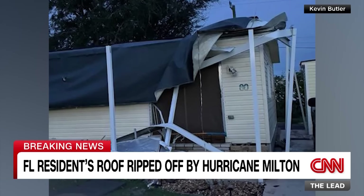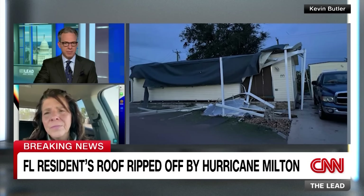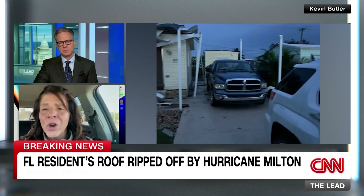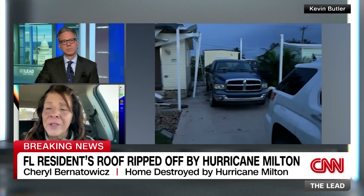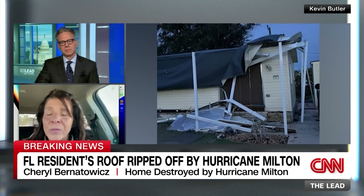Back on the Gulf Coast, areas south of Hurricane Milton's landfall show homes that look like the one in Northport, Florida near Sarasota - Milton ripped the entire roof off. The home was under evacuation orders. Cheryl Bernatowicz, who lived there, joins to describe her experience. The anchor asks how she is doing and what her first thought was upon finding out how badly her home was damaged.